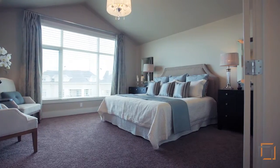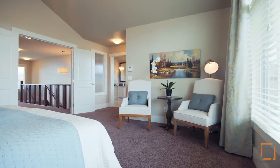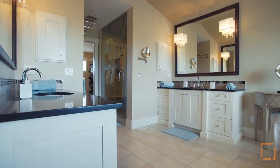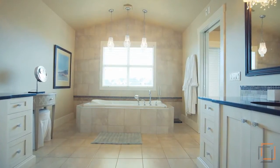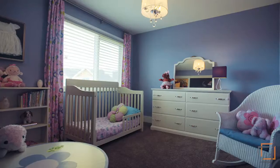Your master retreat also has a soaring pitched ceiling with a significant floor-to-ceiling window. The stunning six-piece en-suite includes in-floor heat, an air jet tub, and a steam shower. You will love the spectacular walk-in closet.